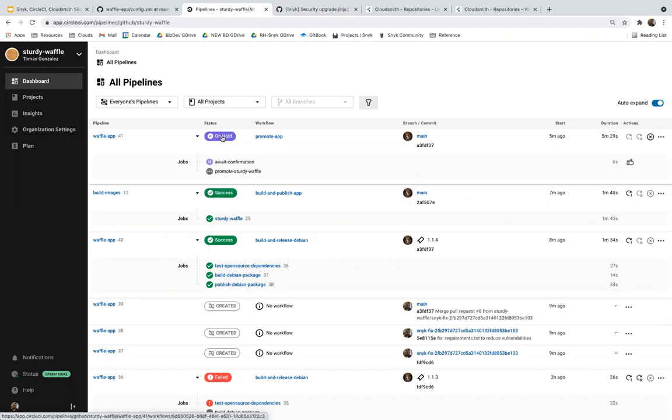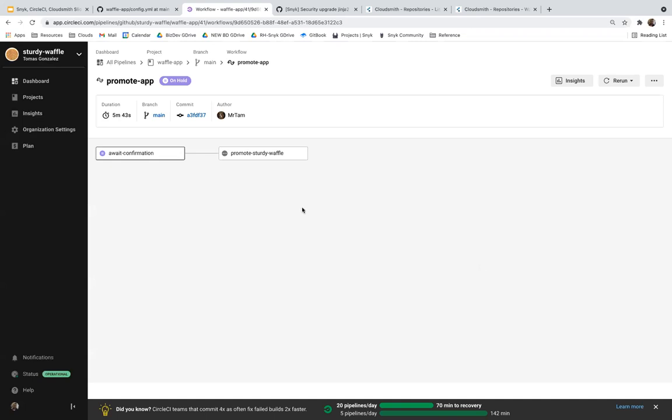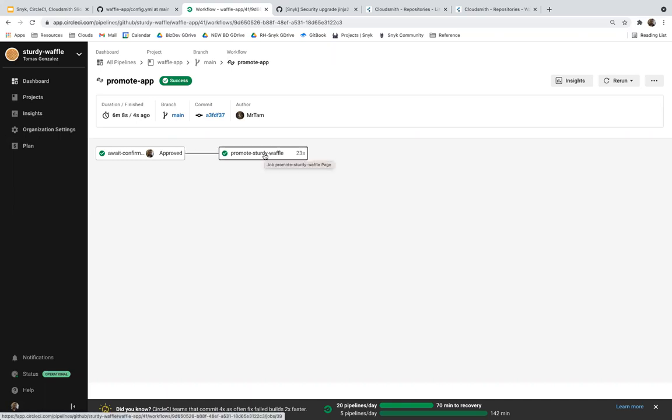There are multiple ways to handle this — a common approach is to call out to Slack or another system using CircleCI orbs to facilitate the process. With the approval, we're at the promotion stage of this application. From here, we can take that asset and put it into our production environment. Best practice for getting artifacts out of the repository is to use entitlement tokens — especially for private repositories.